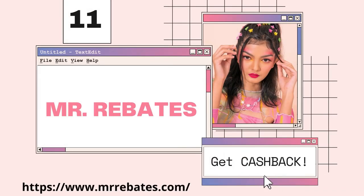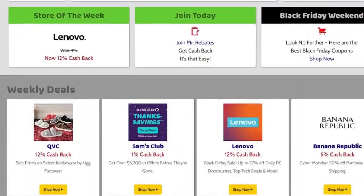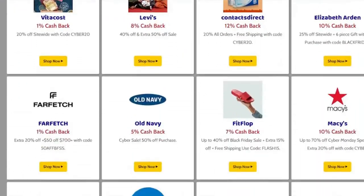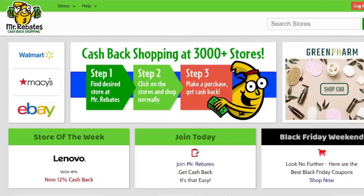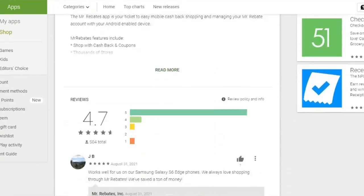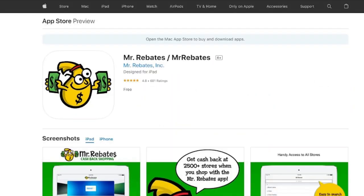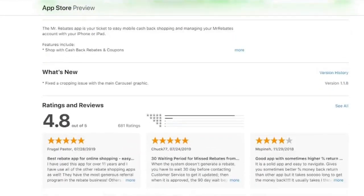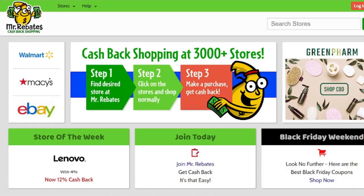Mr. Rebates works with over 3,000 retailers to provide you with cashback. Some partner stores include Ace Hardware, Amazon, Walmart, Walgreens, Target, and Darden Restaurants. It's important that you use the Mr. Rebates site to access, shop, and finalize your order. Your cashback rewards may not be applied to your account if you leave the site during your purchasing session. Mr. Rebates will send you your money in the form of a check, PayPal, or a gift card from one of the participating stores.